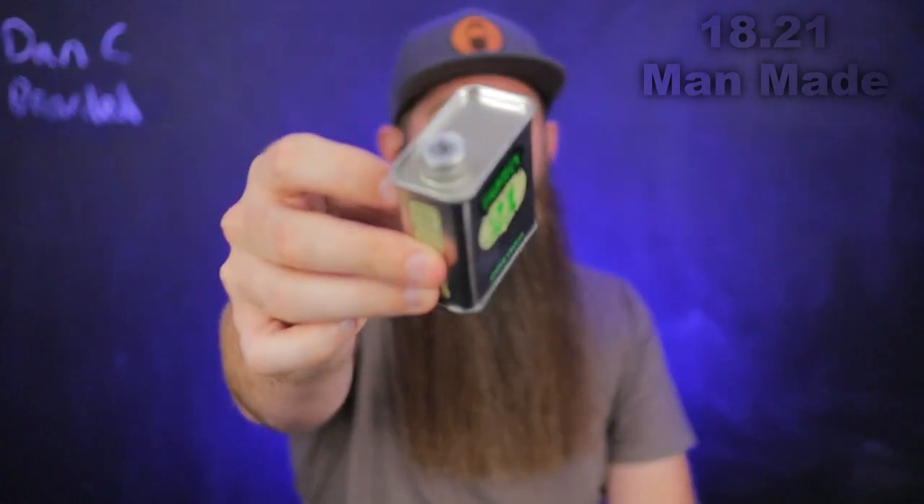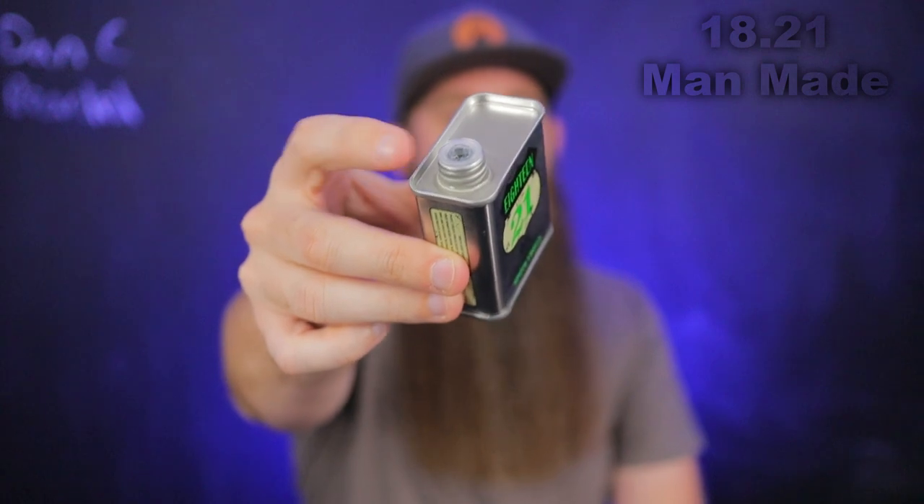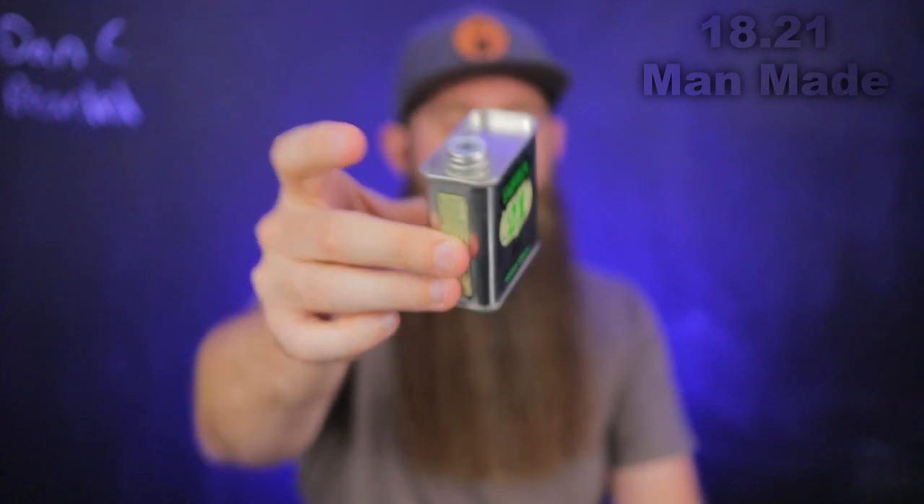Then I opened it once I got this bottle and I liked it even more. It's got a little orifice reducer, a euro dropper — something in here that helps with dispensing. I'm not exactly sure what to call that one because it's a little different than I'm used to, but I was glad because I'm not a big fan of the open port.